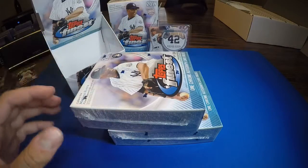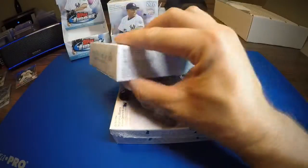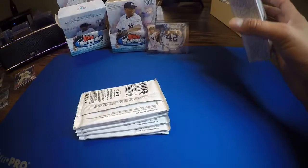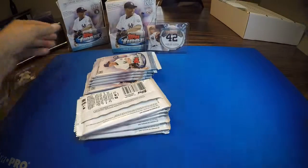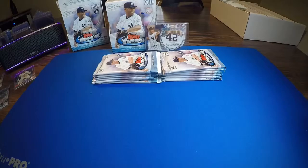All right, looking for our second Mariano insert — checking this one. Also, if you guys didn't see the last video, I actually accidentally left a pack in that box, and it had a blue Christian Yelich numbered to 150. It wasn't anything like an autograph or anything, but still — double-check your boxes before you throw them away.